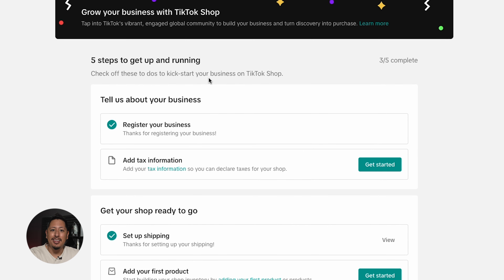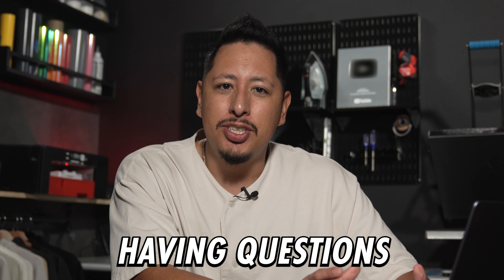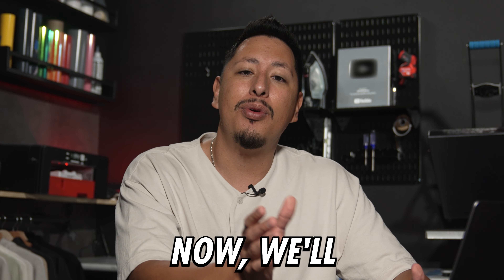Now look, I'm not going to lie. This dashboard here can be a little intimidating to look at, especially if you've never sold on an e-commerce platform before. You may be having questions such as how do I make the products that I want to sell? And we'll get to that in just a second. But first, I want to show you how this is all organized to help you better understand what you're looking at and take away some of that anxiety.